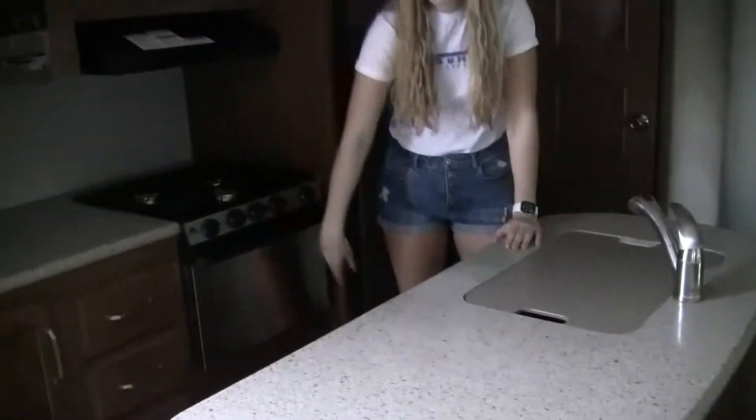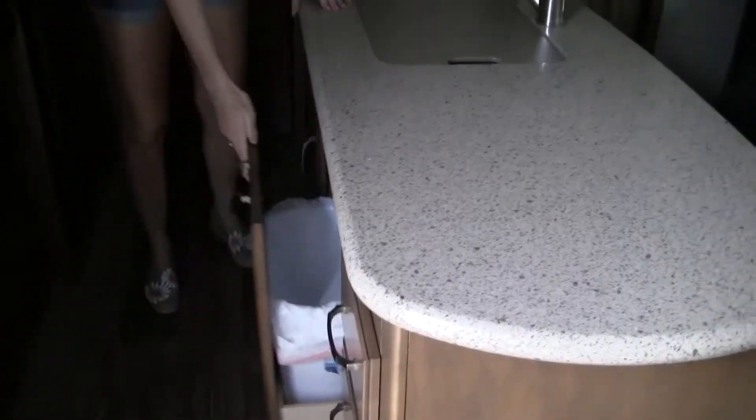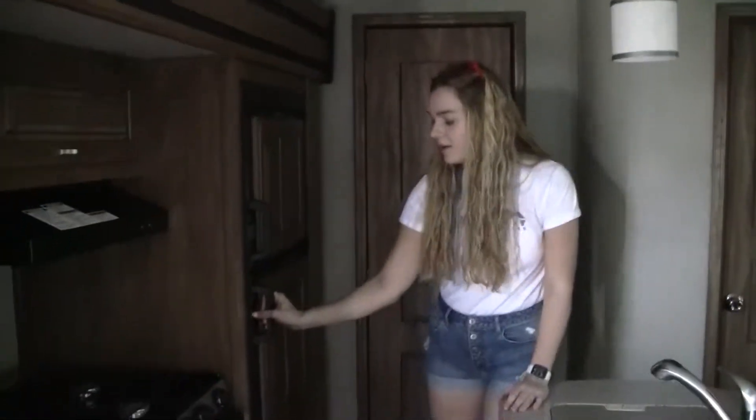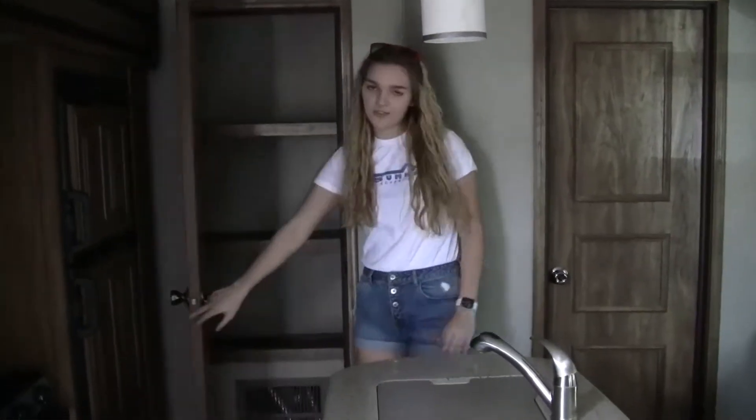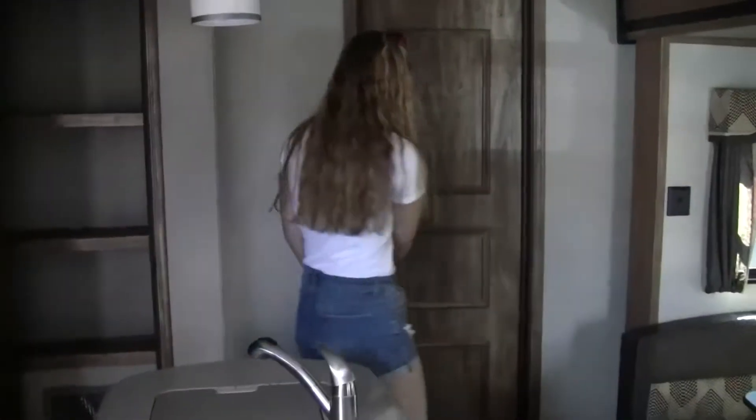It has stainless steel appliances, a pull-out trash bin, a full fridge, a full pantry, and an entire back room.